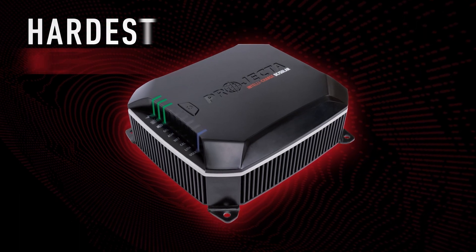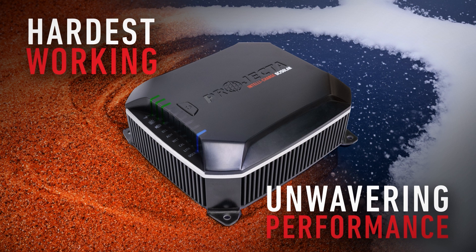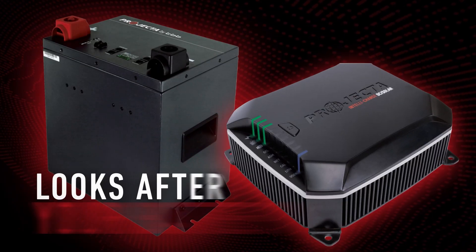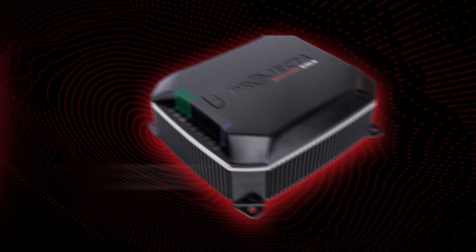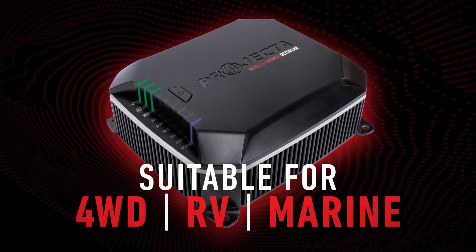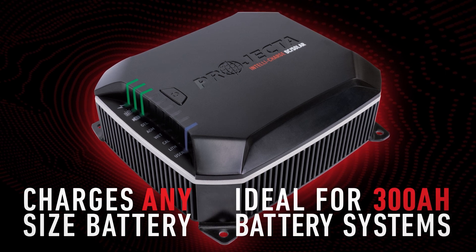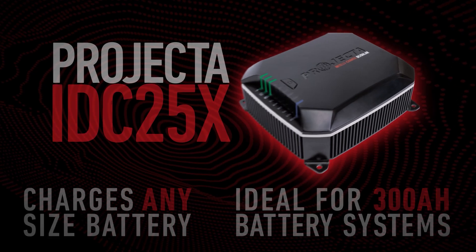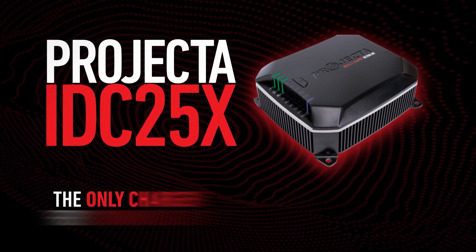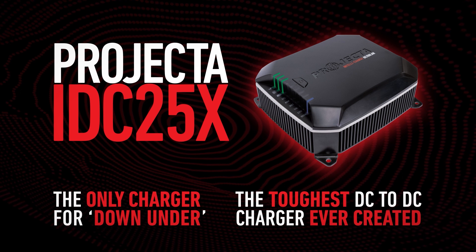It works harder in the harshest conditions, delivers unwavering performance in even the most remote locations, keeps you connected and in control, and takes the best possible care of your battery. Suitable for four-wheel drive, RV, and marine applications, IDC25X will charge any battery size and is ideal for battery systems up to 300 amp hours. This is the Projector IDC25X — the only charger for down under, and this is the toughest DC-DC charger ever created.